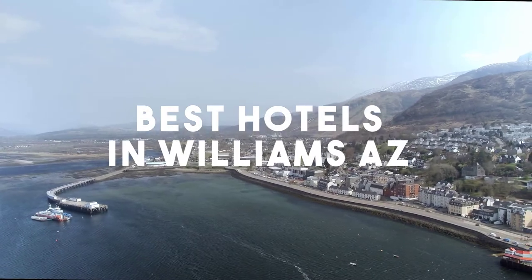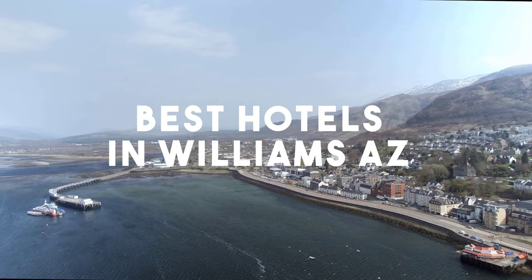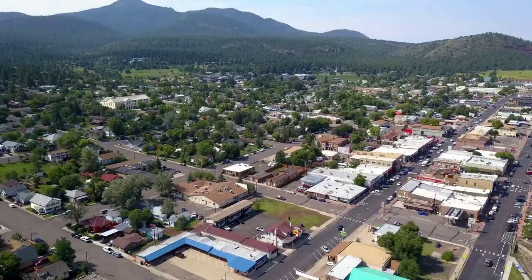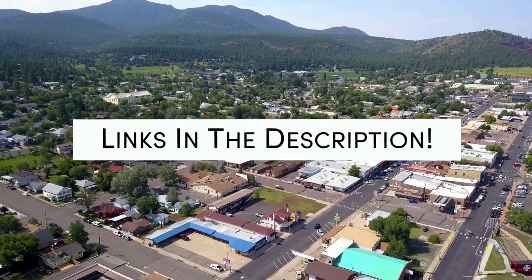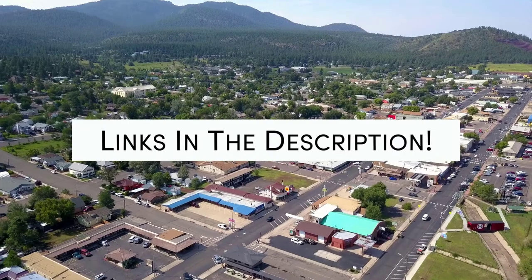In this video, we will take a look at the 5 Best Hotels in Williams. Whether you're traveling with your family, as a couple, for a business trip, or looking for something budget-friendly, we got you covered. Links to all of the hotels we mentioned in this video will be listed in the description below. Let's get started.